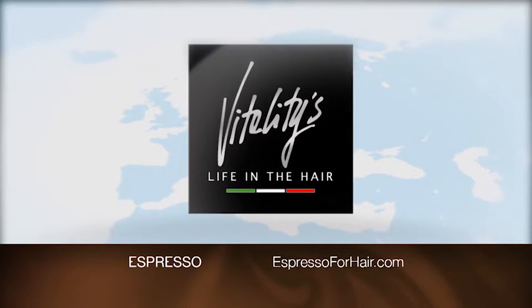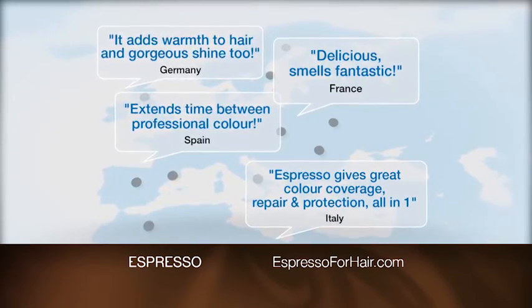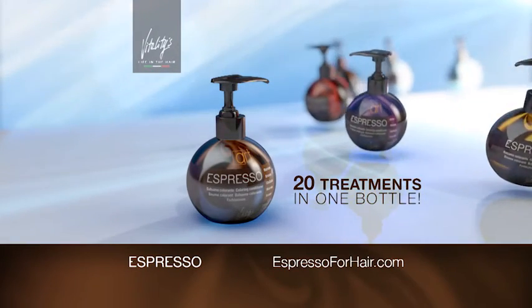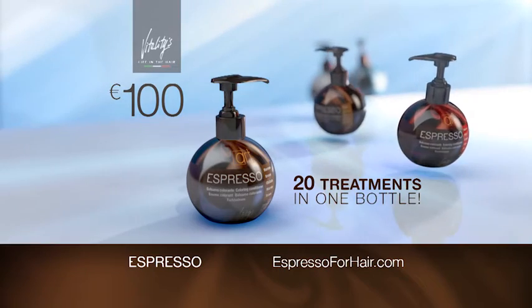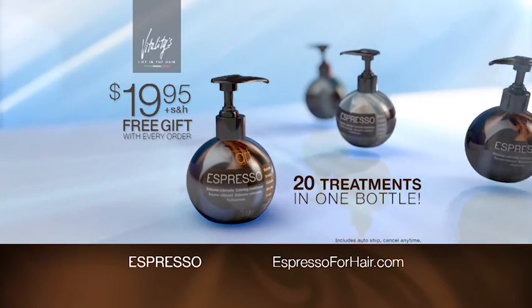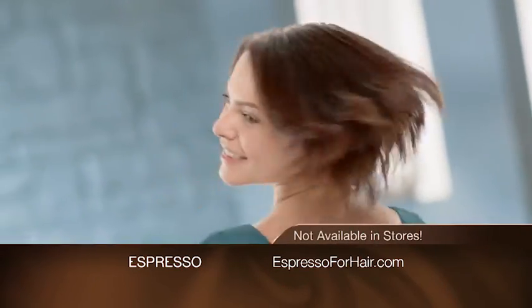Designed by Vitality's for professionals, top stylists in hundreds of salons throughout Europe rave about Espresso and now it's available to you. Each bottle holds up to twenty applications. That many treatments in a salon in Italy could cost you up to one hundred euros. But now you can have these Color Plus Conditioning treatments for only nineteen ninety five.